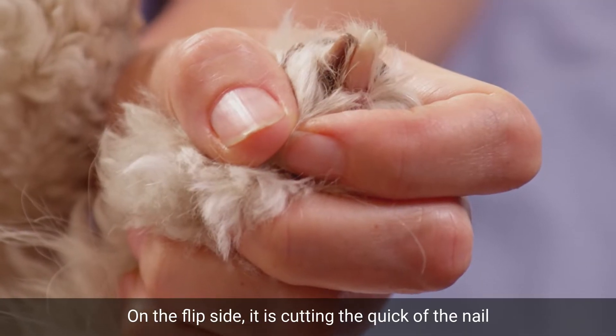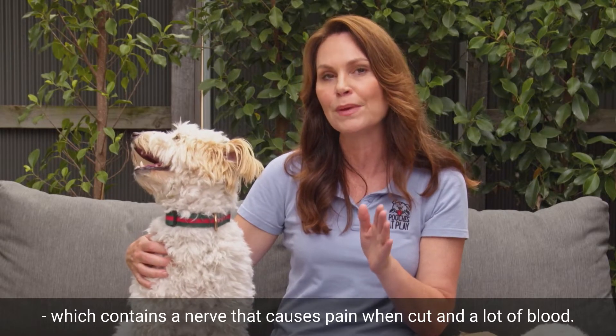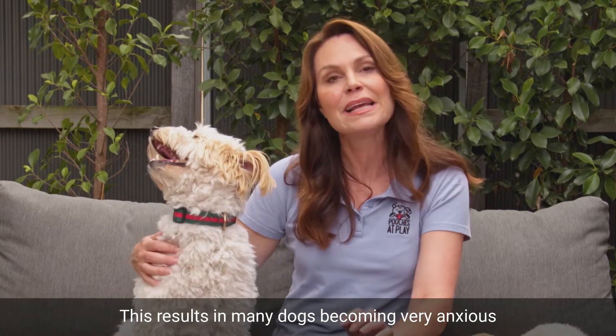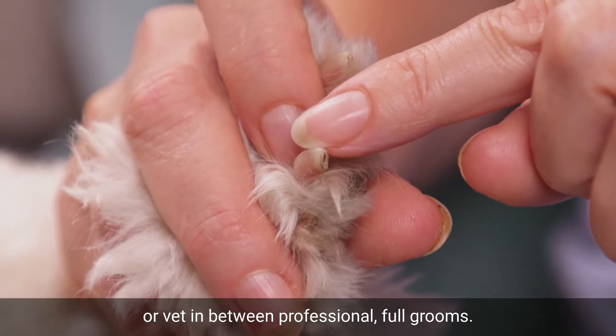On the flip side, it is cutting the quick of the nail — that's the red part you can see in a white nail — which contains a nerve that causes pain when cut and a lot of blood. This results in many dogs becoming very anxious about having their nails trimmed. So if you are unsure, take them to a groomer or vet in between professional full grooms.